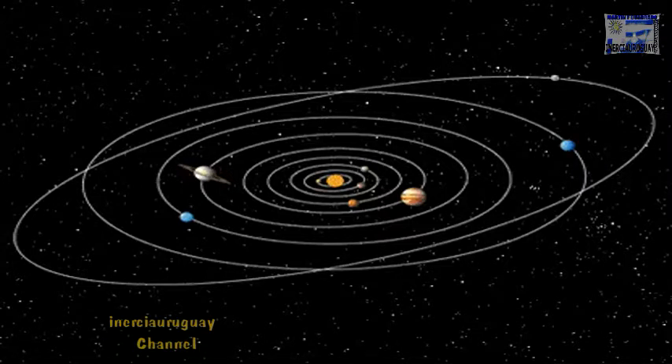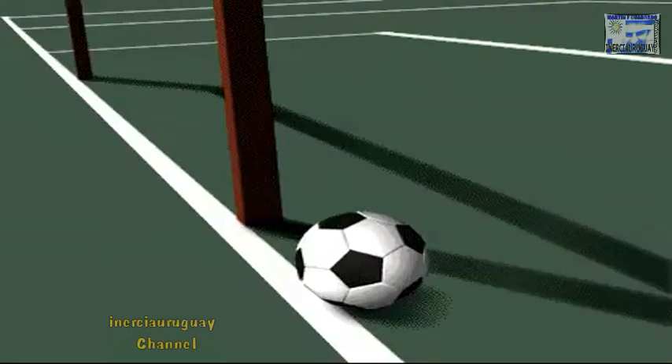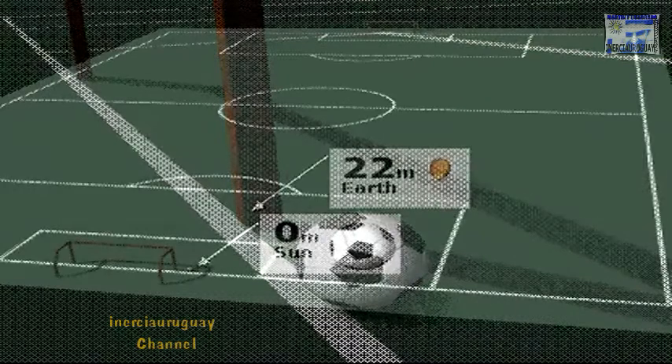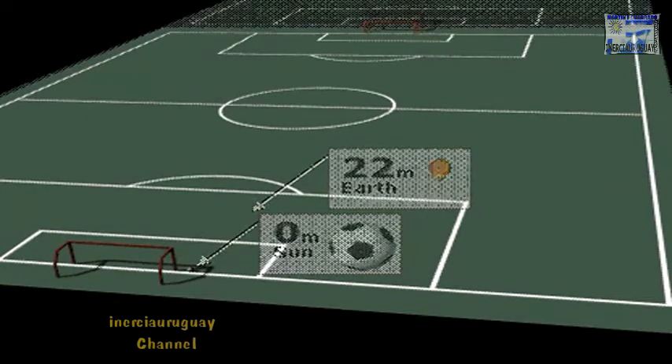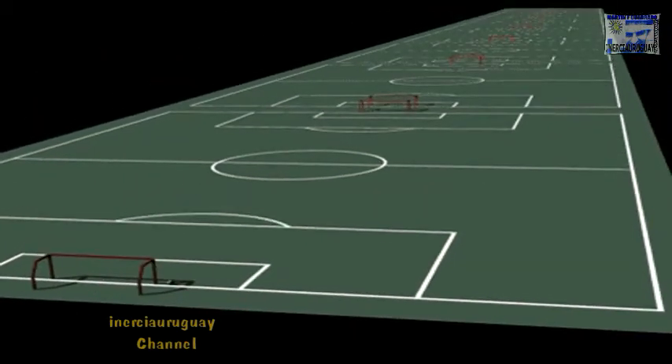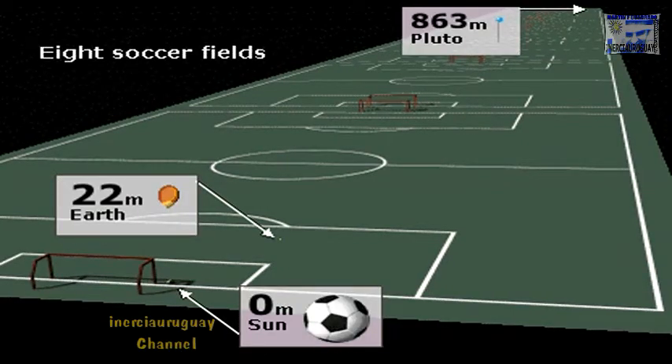The solar system is huge. To show its scale, imagine the Sun as a soccer ball, Earth as a kernel of popcorn, and Pluto as the tiny head of a pin. On this scale, Earth would orbit about 22 meters away from the Sun, and tiny Pluto would orbit 863 meters out — over eight soccer fields away.